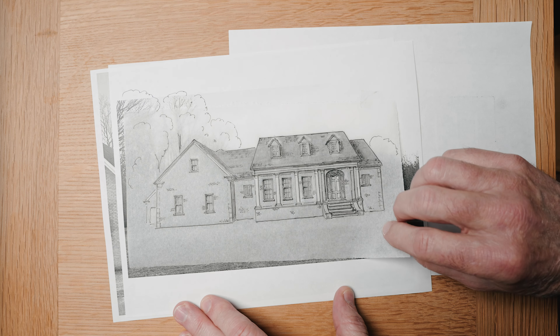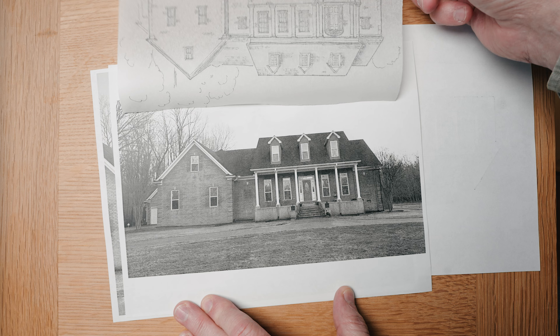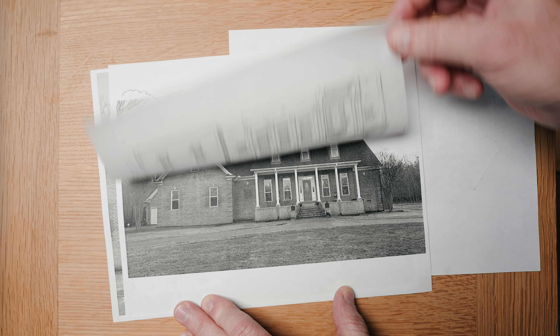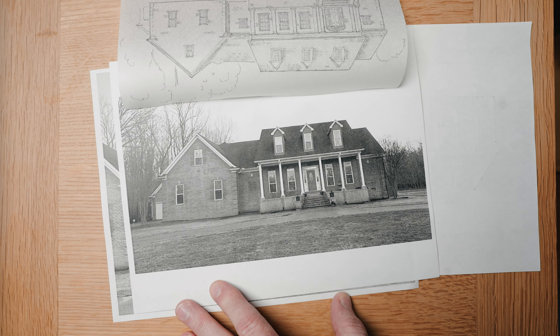Okay guys, working on a house — I believe this is in Tennessee — and trying to help make it more traditional. She knew she was going to replace some windows in the roof and wanted some ideas. So let me show you what I did.